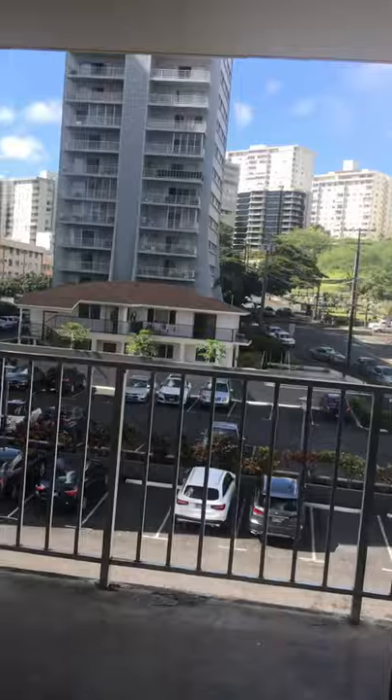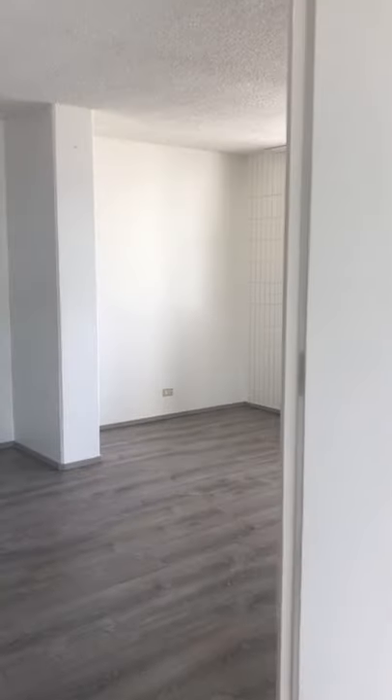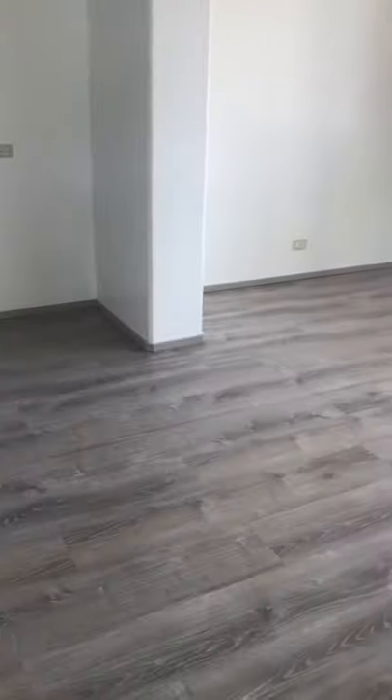Window dressings will be placed at the tenant's option. The floors have brand new vinyl flooring.